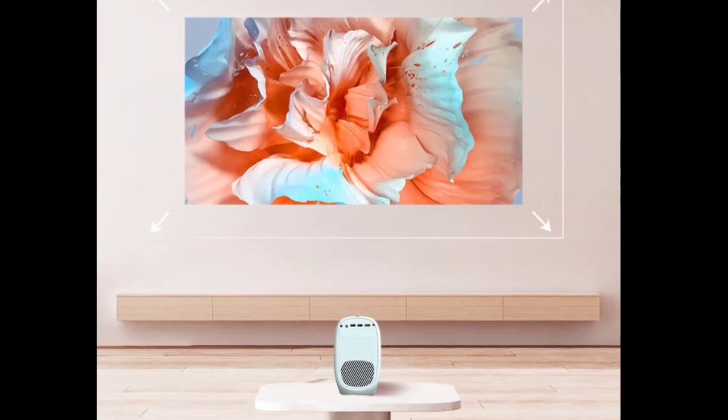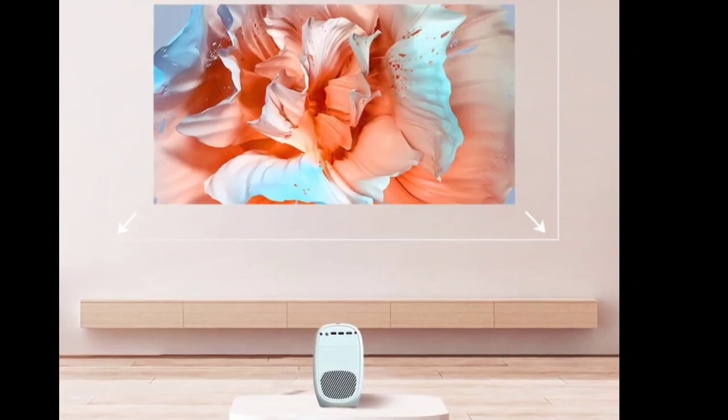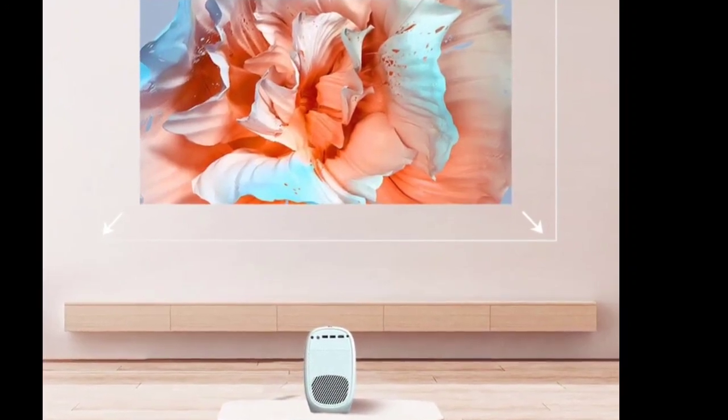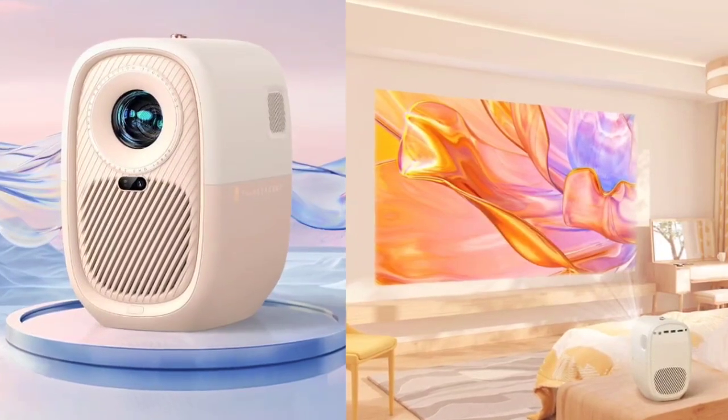It also has 8 gigabytes of eMMC storage and boasts a long-lasting light source with over 20,000 hours of lifespan. It features digital zoom, a 1.15:1 short throw ratio, and can project images up to 100 inches in size.